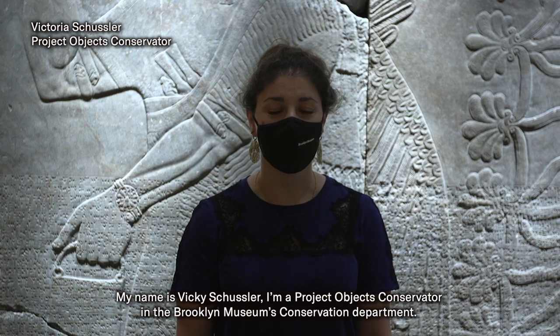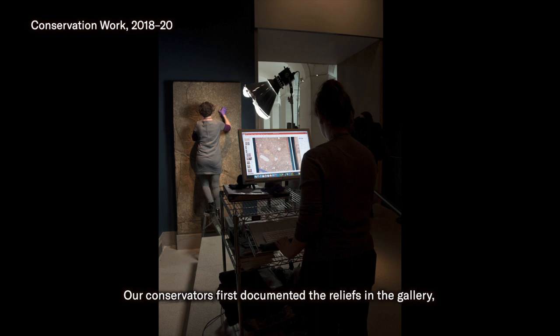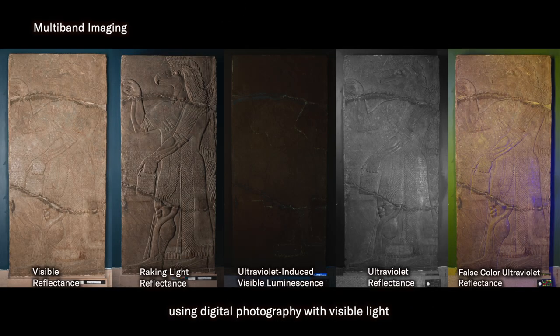My name is Vicki Schussler. I'm a Project Objects Conservator in the Brooklyn Museum's Conservation Department. Our conservators first documented the reliefs in the gallery using digital photography with visible light as well as ultraviolet and infrared radiation.